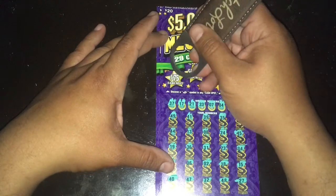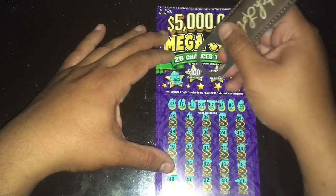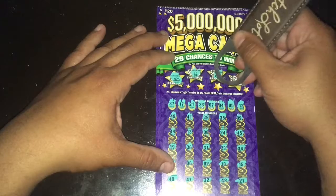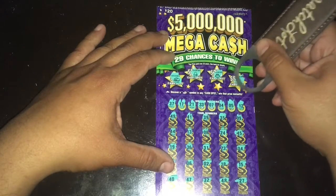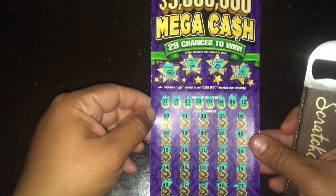All right, let's see what we get in the money stack here: 75, coins, bell, ring, and a clover. So it looks like ticket number 20 is going to go to the second chance.